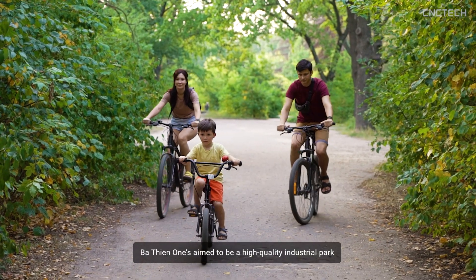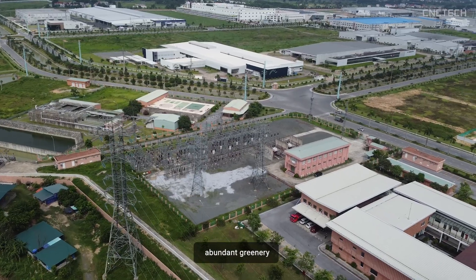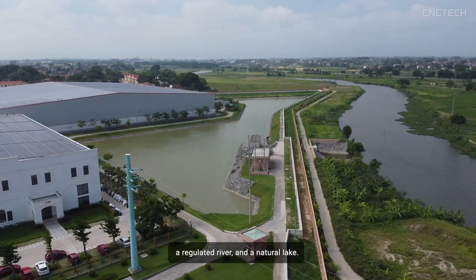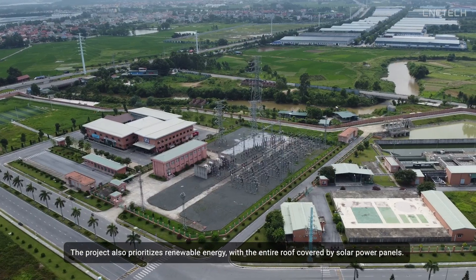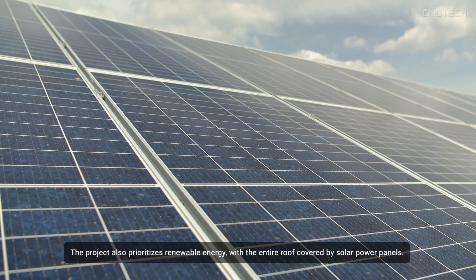Ba Thien One aims to be a high-quality industrial park, featuring wide roads, abundant greenery, a regulated river, and a natural lake. The project also prioritises renewable energy, with the entire roof covered by solar power panels.